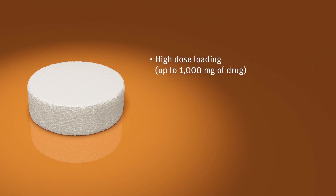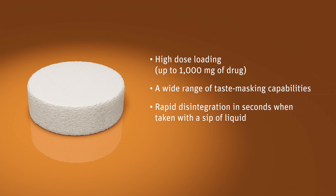ZipDose technology enables high dose loading of up to 1,000 milligrams, a wide range of taste masking capabilities, and rapid disintegration in seconds with a sip of liquid.